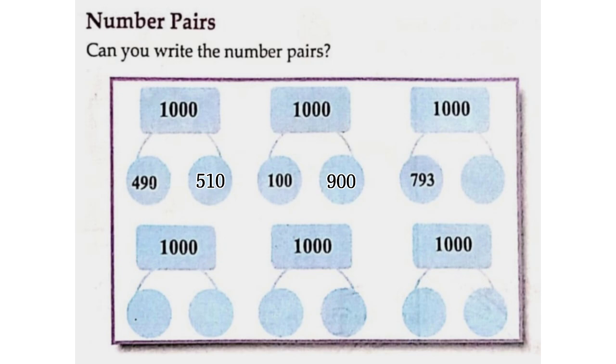One thousand: seven hundred and ninety-three and two hundred and seven. One thousand: seven hundred and fifty-two and two hundred and forty-eight.